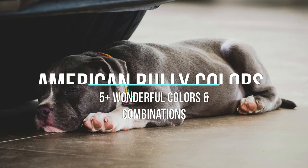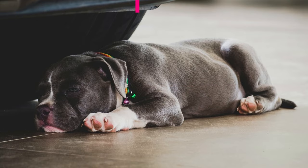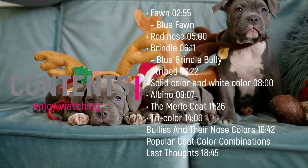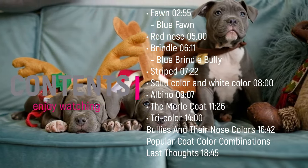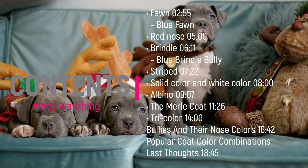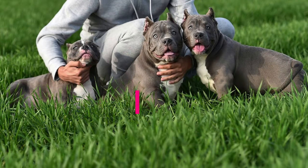In this video we will discuss the colors of the American Bully, one of the most popular dog breeds of recent years. What do you think is the most loved and preferred color of this dog, which is a very popular breed? We will answer this question at the end of the video.